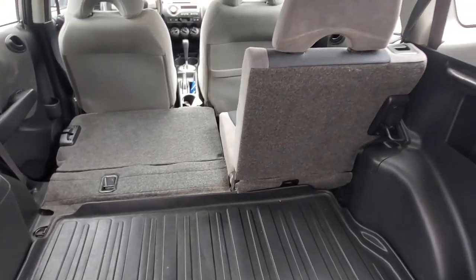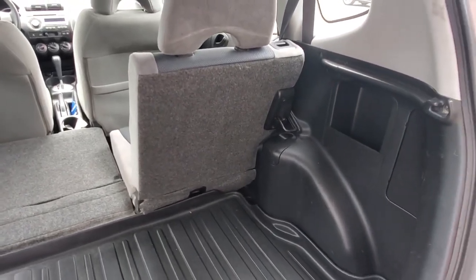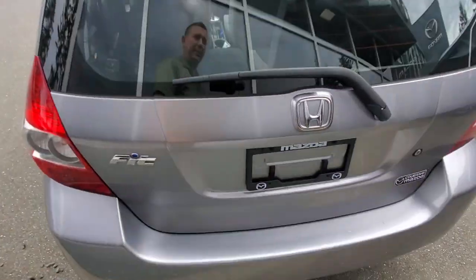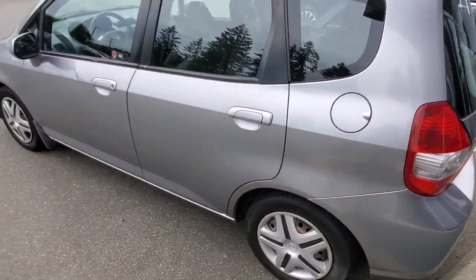There's another seat that folds down so you can fit even more stuff back here. Lots of interior space, really nice condition — come on down and take it out for a spin.